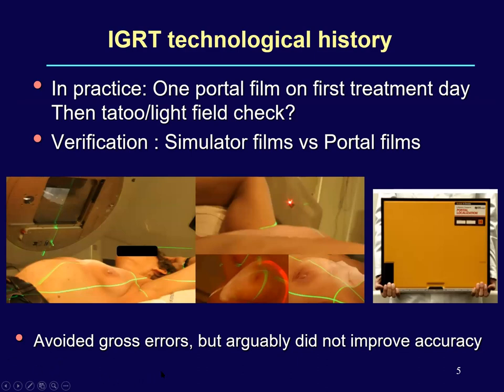This could help avoid gross errors, but arguably it did not improve accuracy, because the patient was not aligned with respect to the target — which could be an internal anatomy or an internal fiduciary marker. The patient position could not be reproduced correctly for every day of treatment.